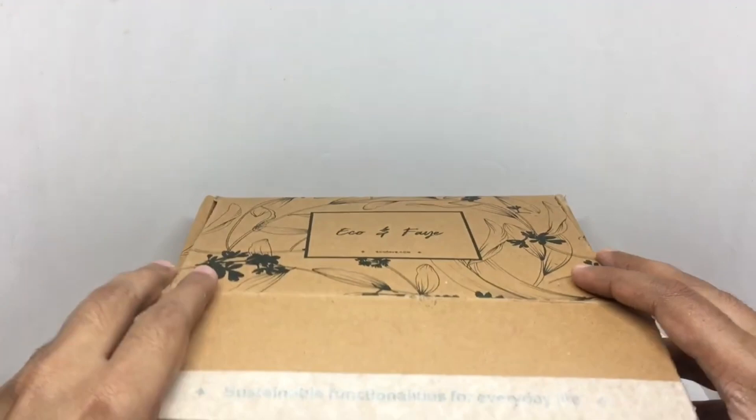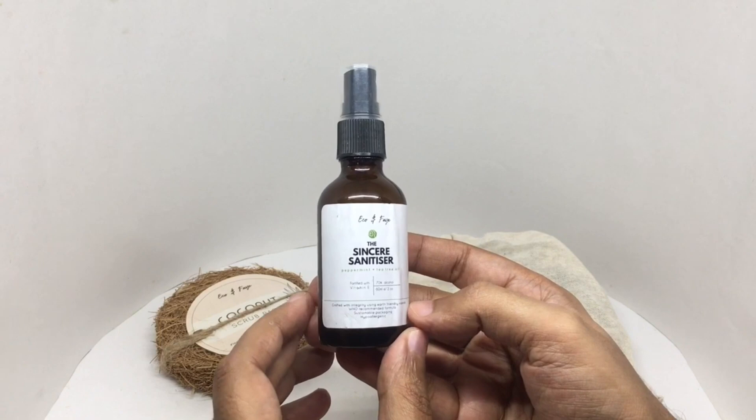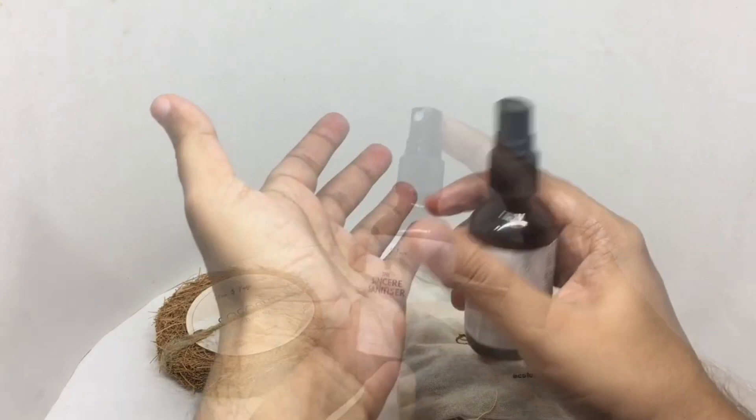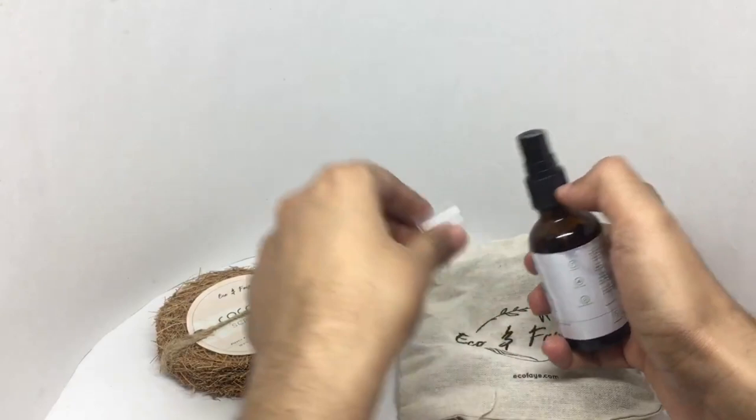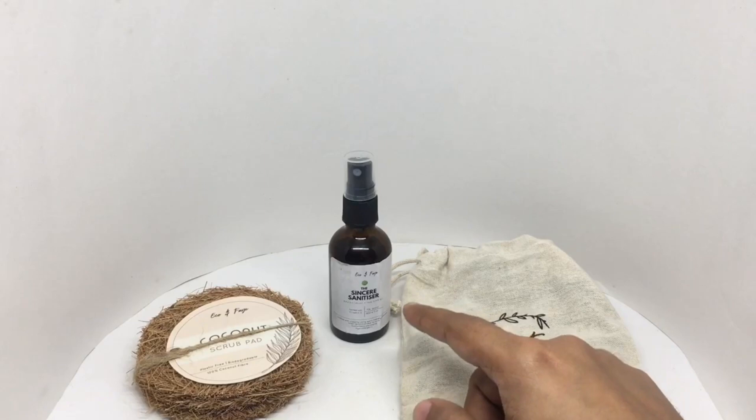Let's take a look at these products from Echo and Fae. This is the Sincere Sanitizer — it has peppermint and tea tree oil, fortified with vitamin E. Let's smell it. Nice sanitizer, quite a strong smell too.